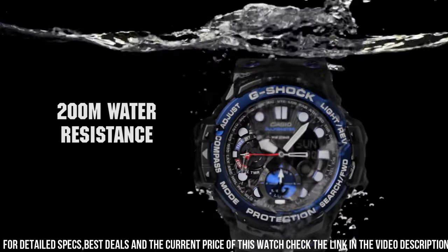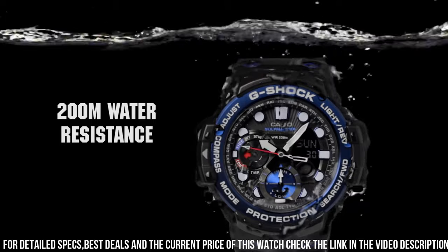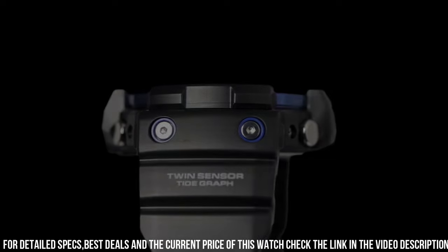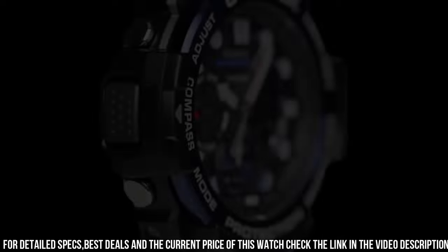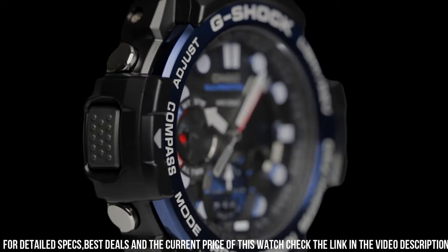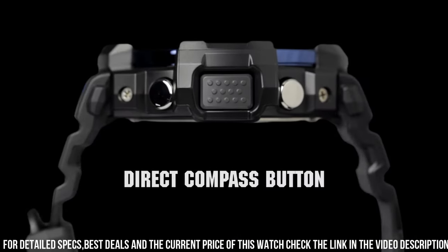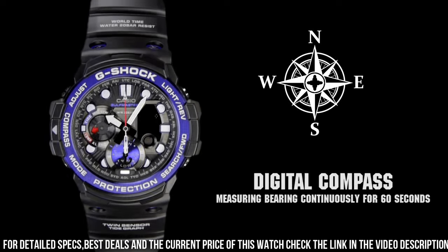200m water resistance. The following features are equipped: world time, compass, thermometer, tide graph, moon phase, chronograph, countdown timer, alarm, perpetual calendar, backlight, date, day. Designed for water sports and outdoor activities.